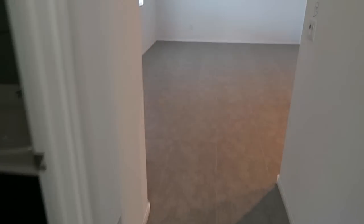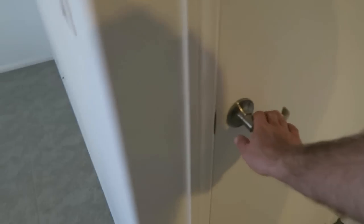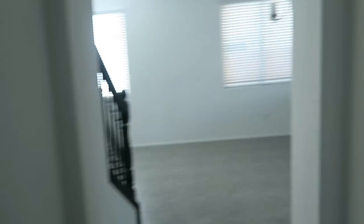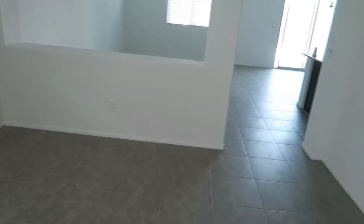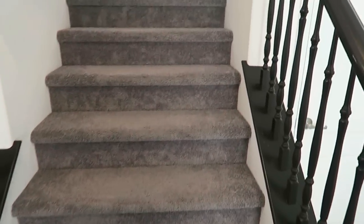Coming back through the casita, there's a closet right here and it looks like there's a separate air and heating unit for the casita. Coming through this door you're right back into the main part of the home. The home's restroom is right here — just a toilet, cabinets, and sink. There's the entrance door, a family room and dining room area, and now we'll head upstairs.